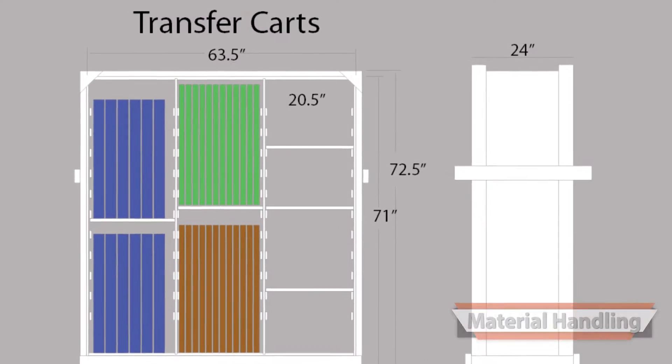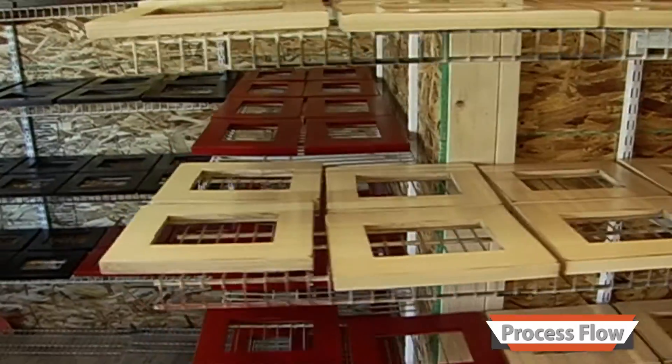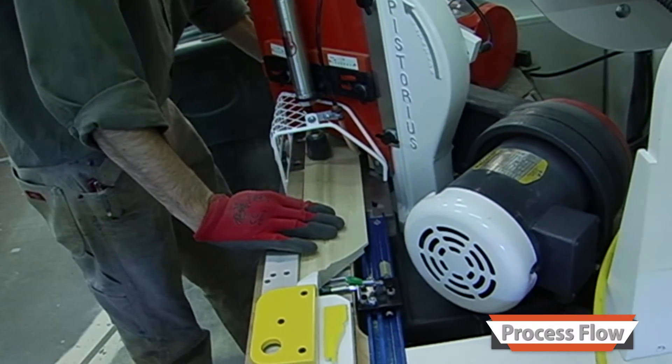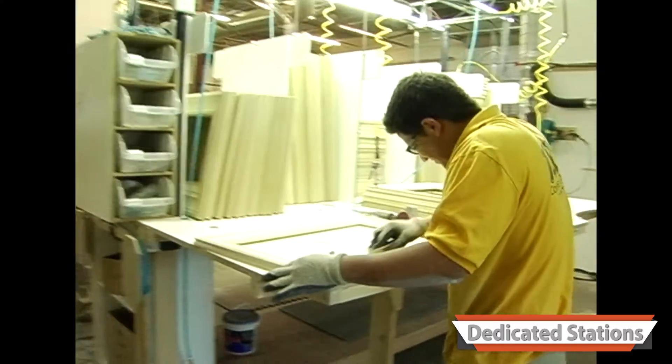I designed and built receiving and transfer cards and created a process and materials flow from receiving to manufacturing to painting and to packaging. Every point of the process was clearly defined and systems were put into place to control the outcome.